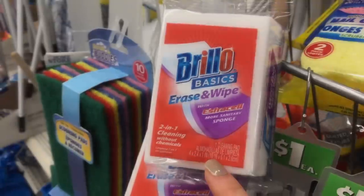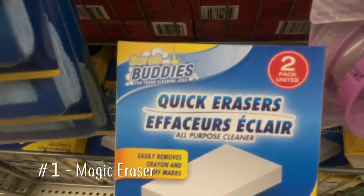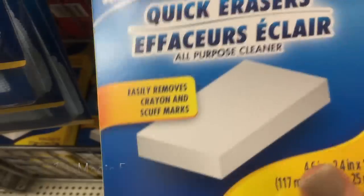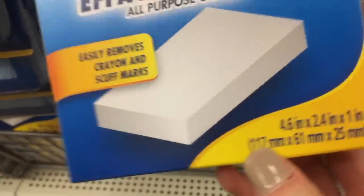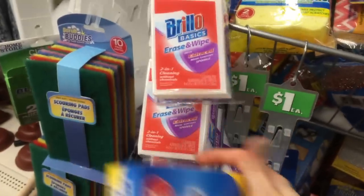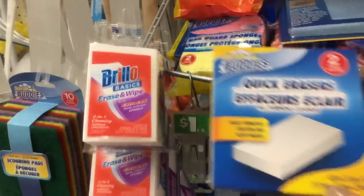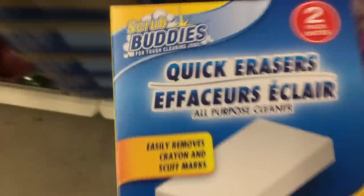I think this is an unpopular opinion, but I do not buy magic erasers. I don't like that they seem to disintegrate so quickly, and they make a sound that triggers the same reaction as nails on a chalkboard — it's just not pleasant. In place of them, I use mild abrasives like baking soda or cream of tartar, and put in some extra elbow grease instead.